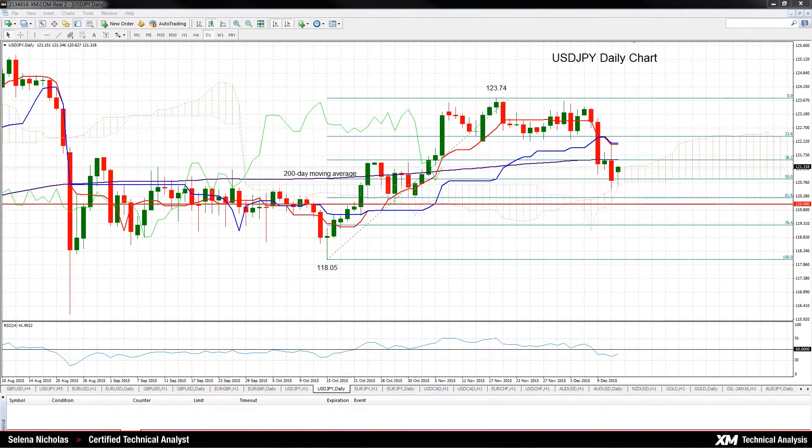Hello, welcome to today's technical analysis for December 14, 2015. I'm Celina Nicholas, Technical Analyst at XM.com, and today we will look at the dollar-yen on the daily chart.